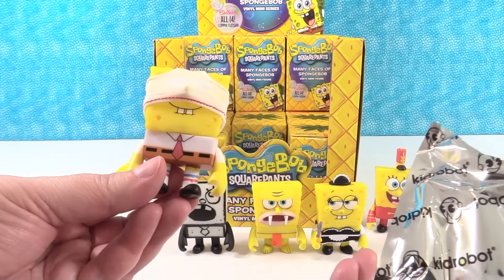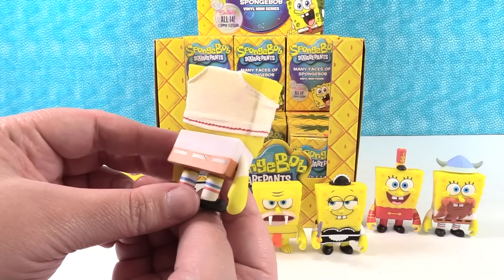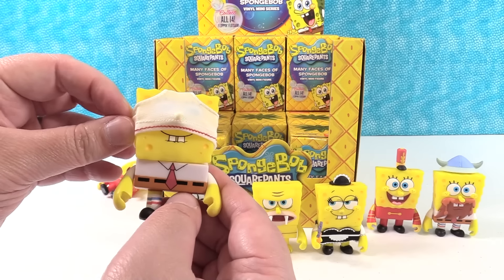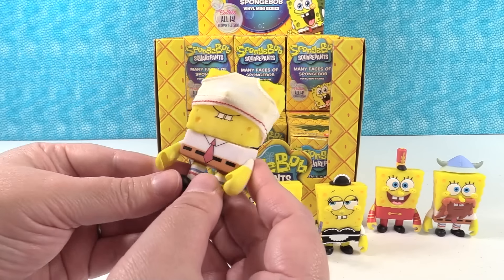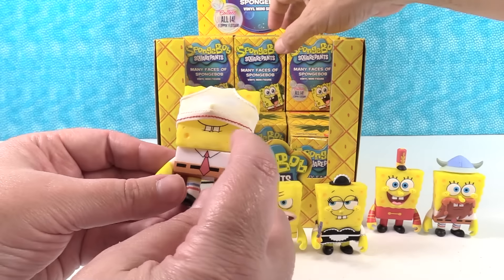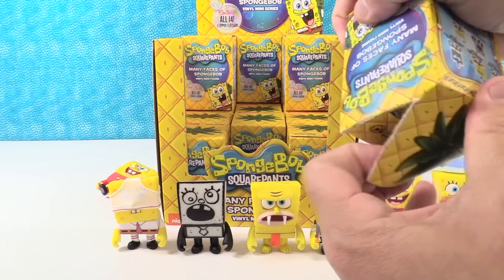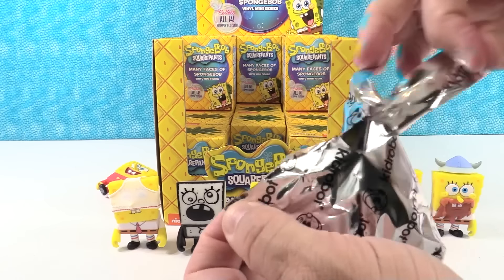Oh no! I have... Pickles! There's Spongebob and he has a pair of briefs on his head. And they're actually fabric too — you could take them off if you wanted. That is pretty funny. I like his teeth in this one — he's like biting his lower lip. Pickles is a 3 in 24, so that's a very common one.